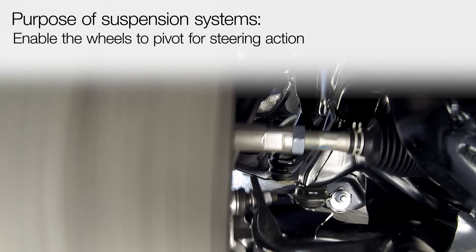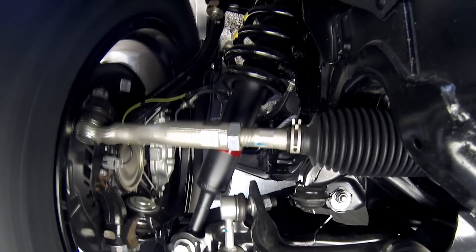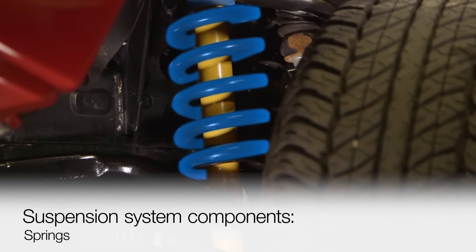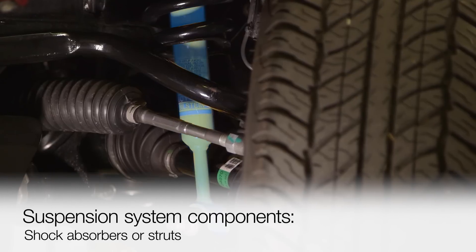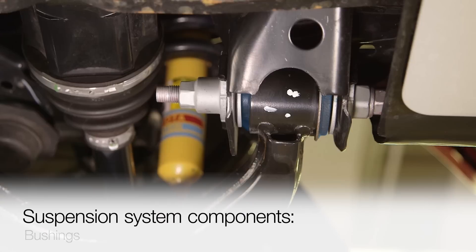And in the case of the front suspension, they enable the wheels to pivot for steering action. Major components of all suspension systems include springs, shock absorbers or struts, control arms, and bushings.